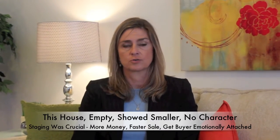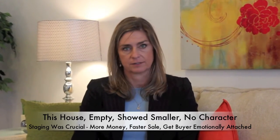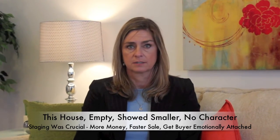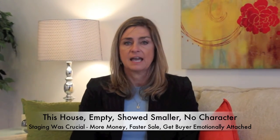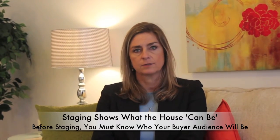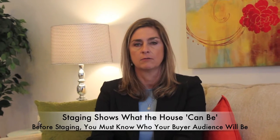I am Justine Analia. Once again we are talking about staging. I want to reiterate the importance of staging. This house is cute but empty — it showed smaller and didn't have any character. So I convinced the client to stage the house to get more money, a faster sale, and get the buyer emotionally attached. Don't forget, buyers are always emotional. Coming into an empty house will not feel warm and cozy.